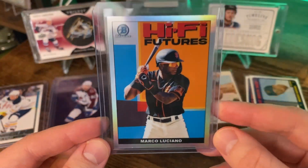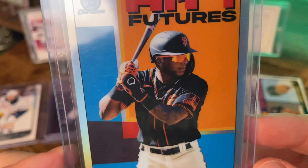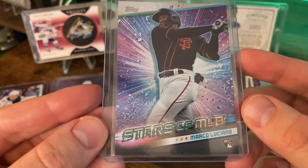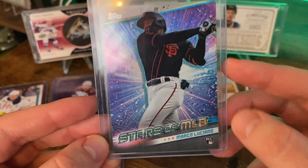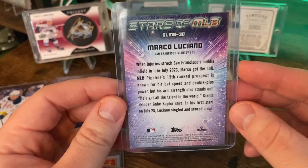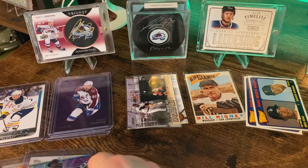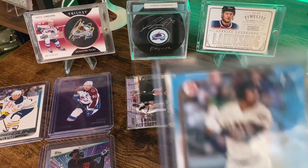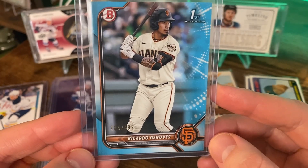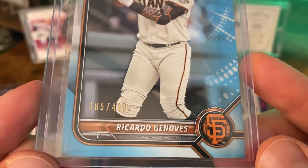Next up, we got a little bit of modern stuff here — Luciano and the Bowman Chrome Hi-Fi Futures insert. And another Luciano — Stars of MLB, a rookie card insert with some sort of explosion behind him. I like the shine on that, and it's going right into that Giants binder. And there's a Bowman First, blue or light blue — Bowman's got a lot of parallels these days. That one's numbered to 499.